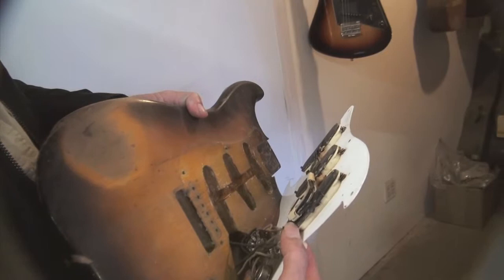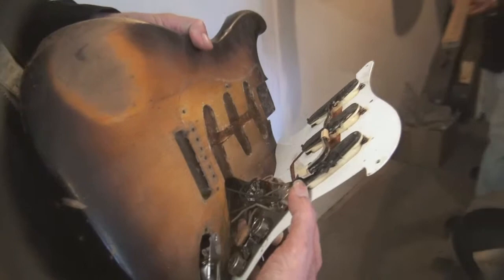These are the original electronics and they're all okay? It's all original. And the volumes and tones are okay? Yeah. Isn't that awesome? He got lucky.